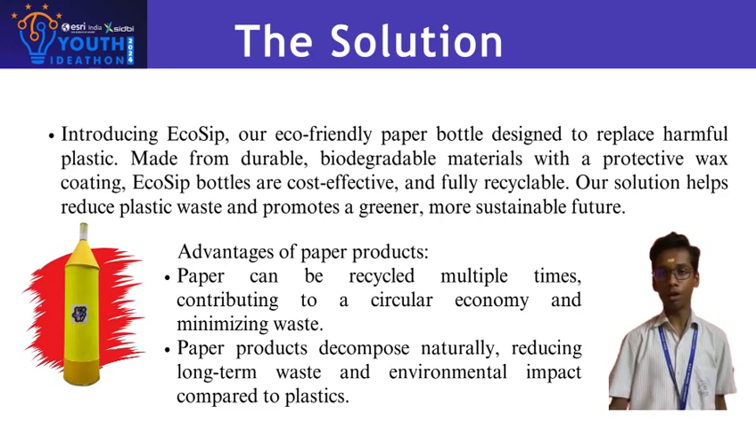To combat the growing environmental crisis caused by plastic waste, EcoSip offers eco-friendly alternatives to all single-use plastic and other harmful plastic products. EcoSip products are specially designed to address the major disadvantages of plastic through innovative materials and thoughtful designs, addressing issues such as environmental safety, wildlife safety, and reduced carbon footprints.